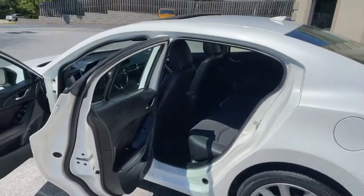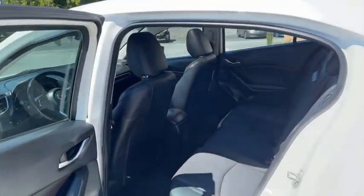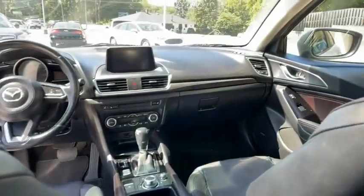This thing is absolutely gorgeous and we've got it here at the Trading Post. I apologize for the sun glare, but this thing is clean — I would say above average miles for a car with a hundred thousand miles.